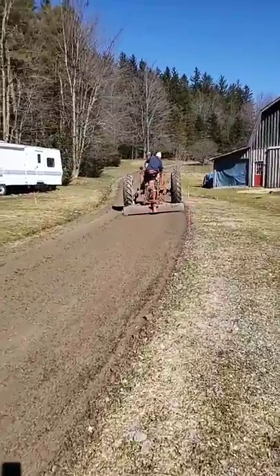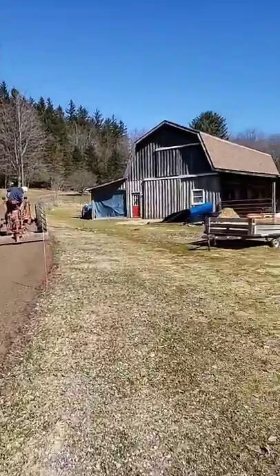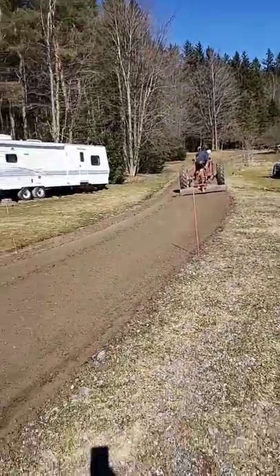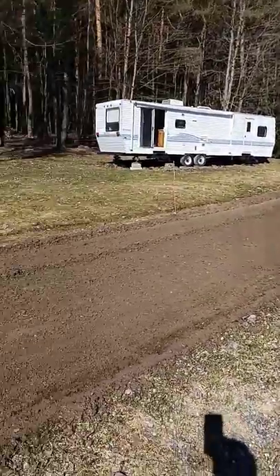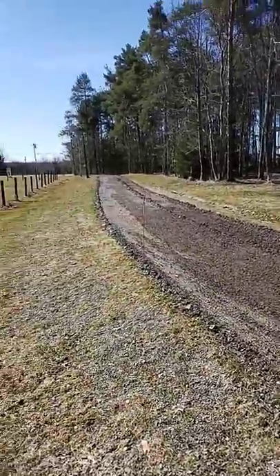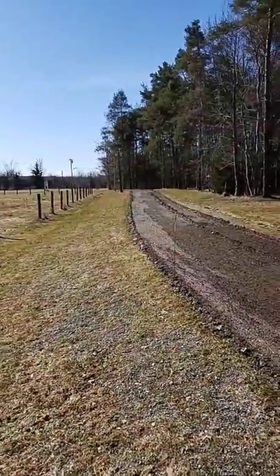And then we're going to put some stone and rock on it this year, but it is a long driveway. This is our barn. I'm just going to give you a little view of how long our driveway is, guys. That's our trailer. There's our driveway.